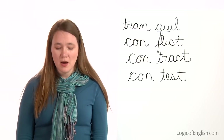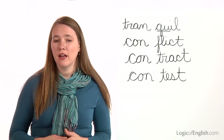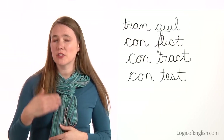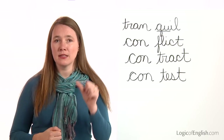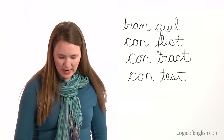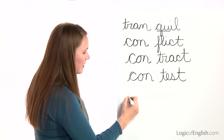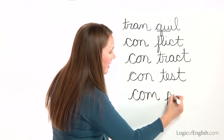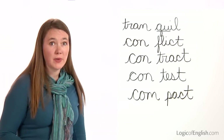The next word is compact. We have a compact car. How many syllables in com-pact? Two. The first syllable is com: C-O-M. Second syllable is pact: P-A-C-T. Go ahead and write compact. And then help me to write it: C-O-M, P-A-C-T. Compact.